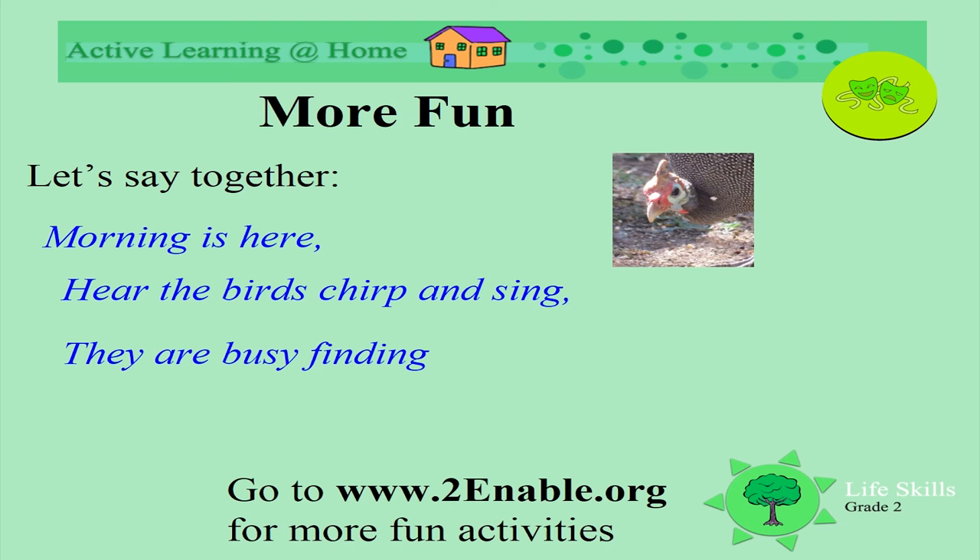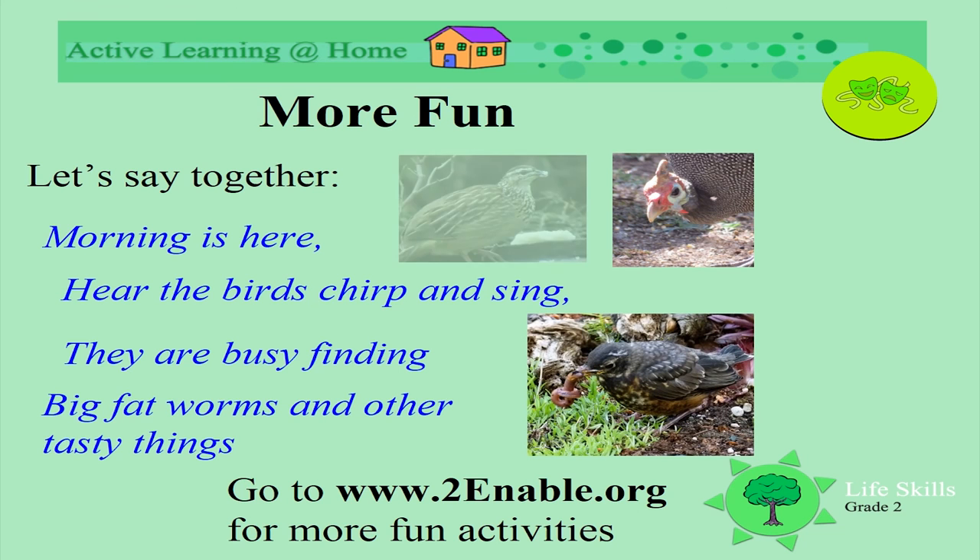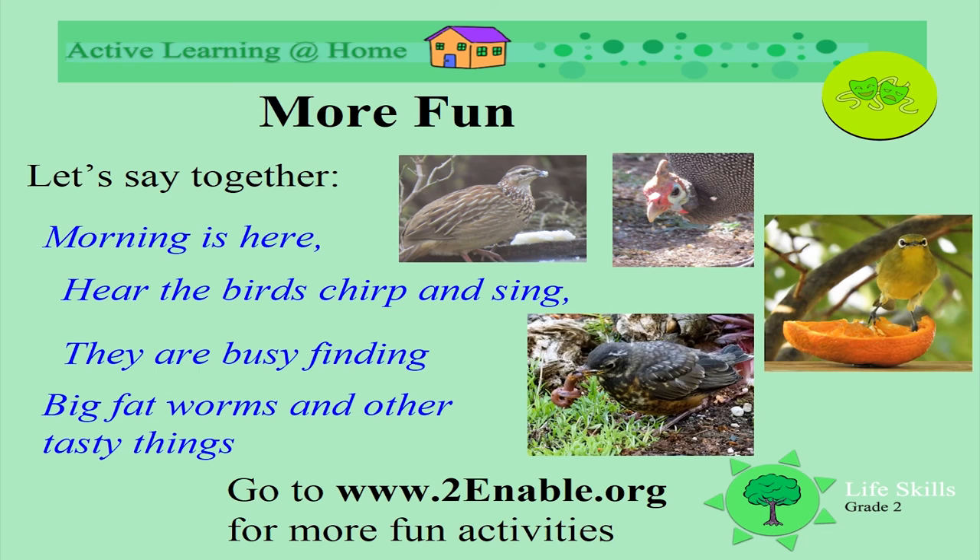Morning is here — the birds chirp and sing, they're busy finding fat worms and other tasty things. Do you have birds in your garden or near where you live? Have fun!